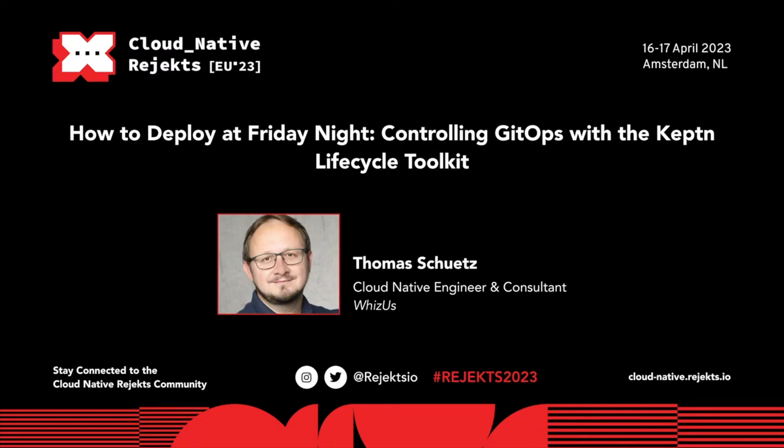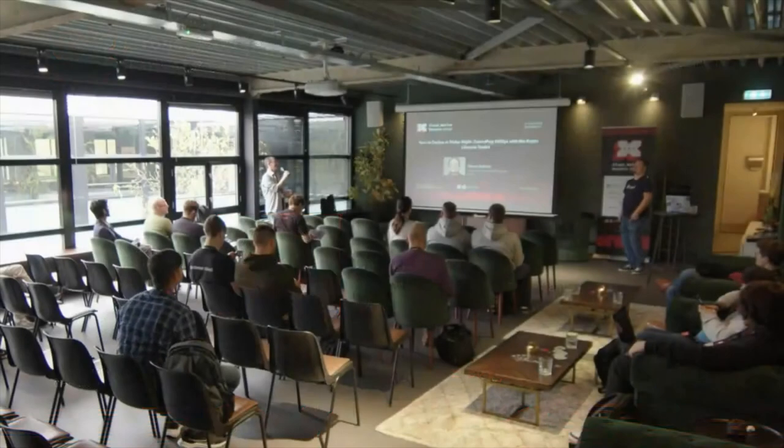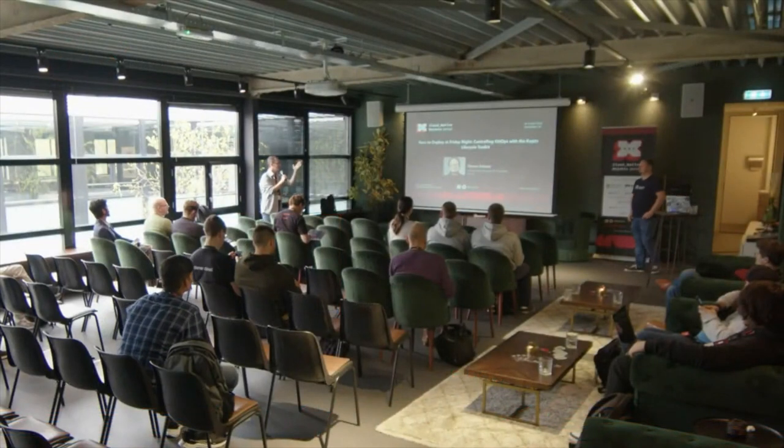All right, with the music transition, we'll go ahead and get started. So up next, we have how to deploy on Friday night. Sounds like a nightmare topic to most of us. With Thomas, go ahead and take it away.